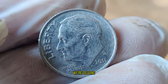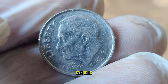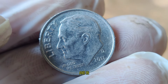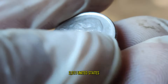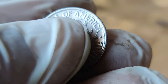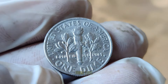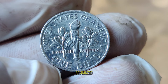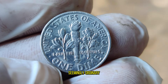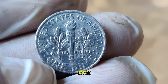Today, we're delving into the captivating world of numismatics, where every coin tells a story and holds a potential fortune. In our spotlight today, we have the 2011 United States one-dime coin. You might be thinking, what's so special about a dime from 2011? Well, prepare to be amazed, because this seemingly ordinary dime holds a secret that could turn it into a valuable treasure worth far more than its face value.